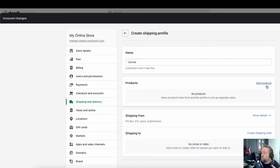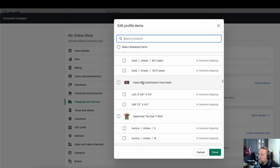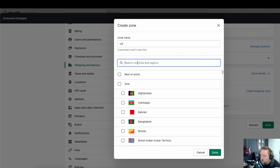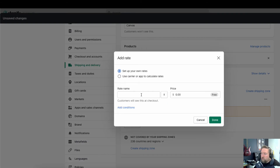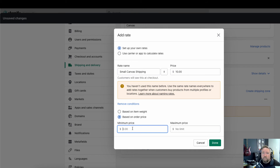Let's say this profile is for canvas products from AOP+. I'll choose the face mask here to demonstrate since I don't have canvases on this demo store — just assume it's a canvas. Add your country zone like before, and then add a rate. Call it 'Canvas Shipping' — small canvas shipping might be $10 for orders priced between $20 and $40.